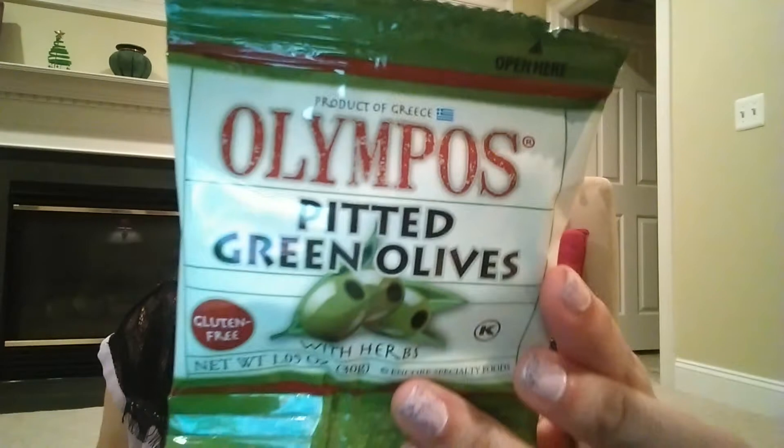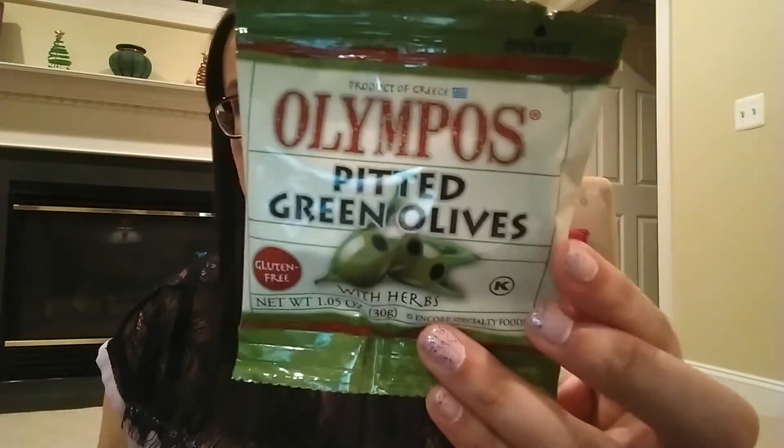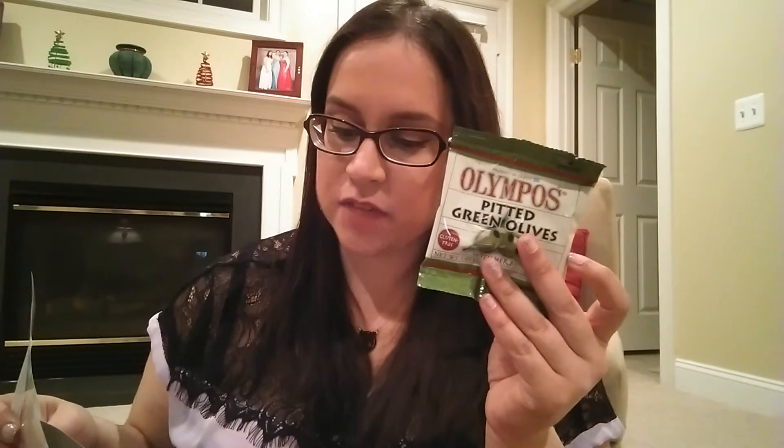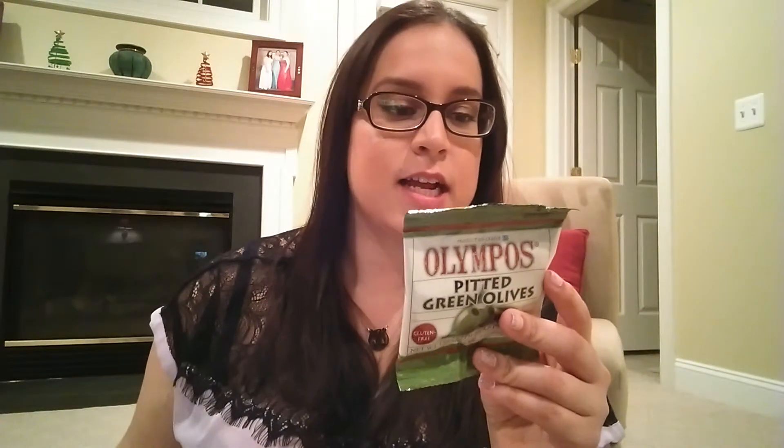Next is Products of Greece Olympos pitted green olives with herbs. I'm not a huge olive fan myself, but my mom and dad love olives — I can picture them enjoying these on a nice cheese platter. The description says: 'Authentic Greek olives naturally cured over many months are full of healthy fats and antioxidants — now that's something to celebrate.' They're gluten-free and contain olives, oil, sea salt, vinegar, thyme, and parsley, with about eight olives in the package.